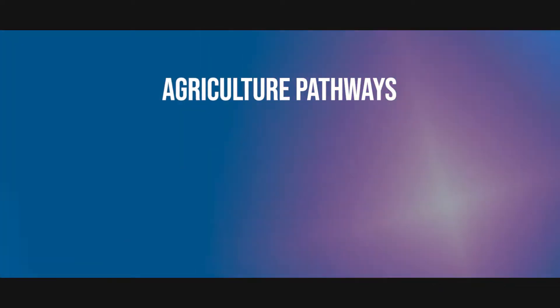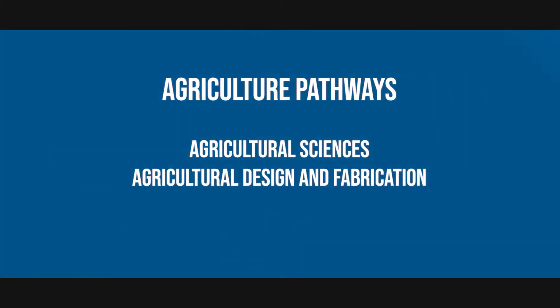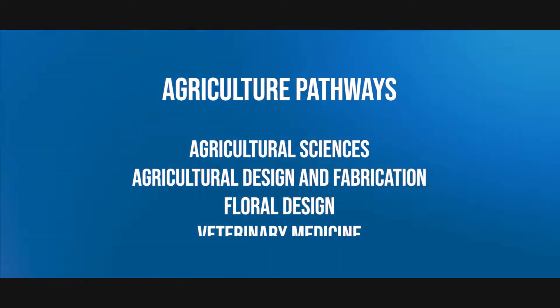Northwest ISD Career and Technical Education offers four agricultural pathways: Agricultural Sciences, Agricultural Design and Fabrication, Floral Design, and Veterinary Medicine.